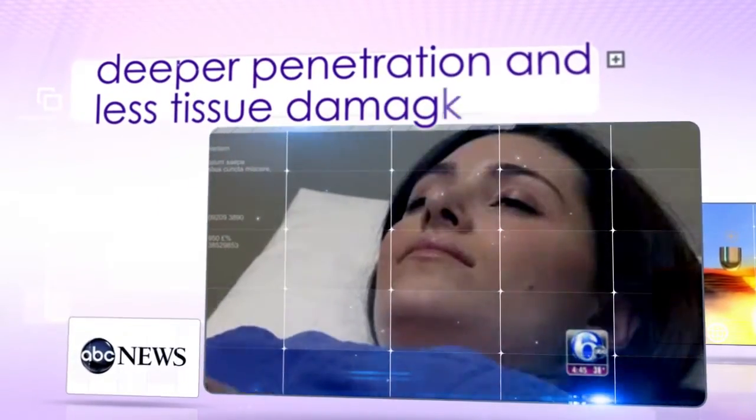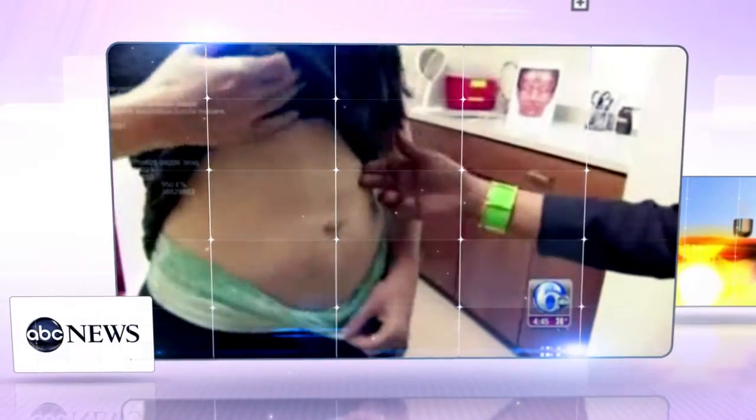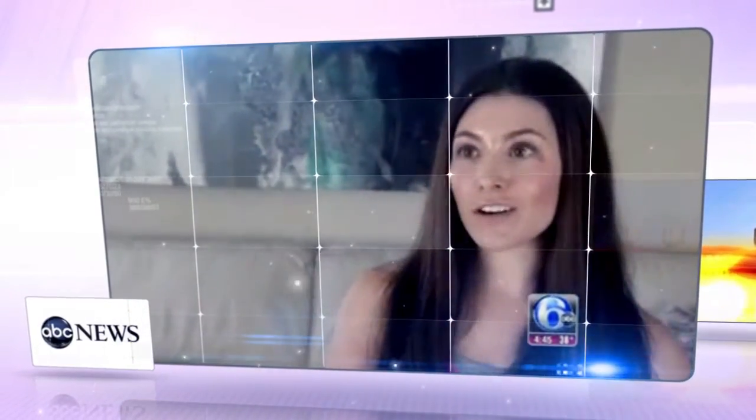It has a deeper penetration and less tissue damage. So that is what makes this machine unique. Erica started seeing some results about half way through the 8 week process. She says she is happy and thinks that her stretch marks look a lot better.